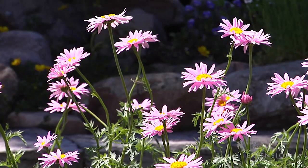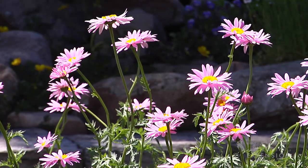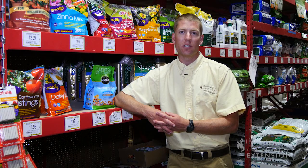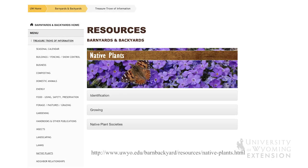If you're looking for help regarding seed mixes, how to plant, or where to find seeds, contact your local Extension office or you can find a wide variety of resources on the University of Wyoming Extension website or the Barnyards and Backyards website. From the University of Wyoming Extension, I'm Brian Sebade. You're watching From the Ground Up.